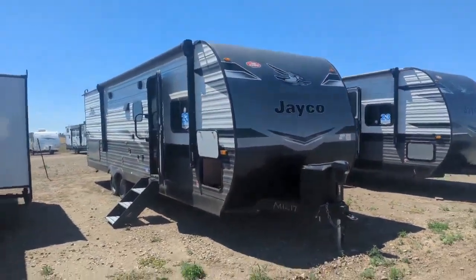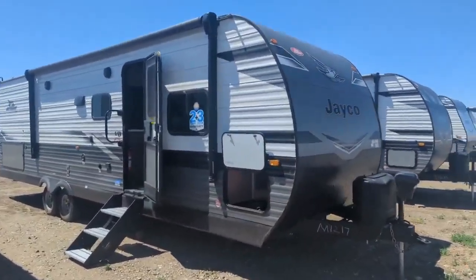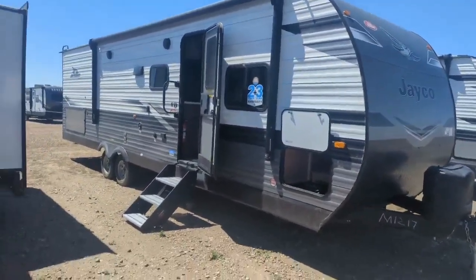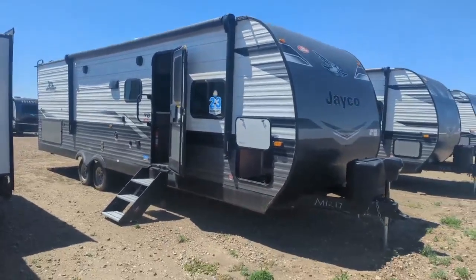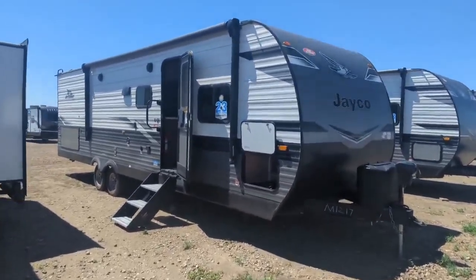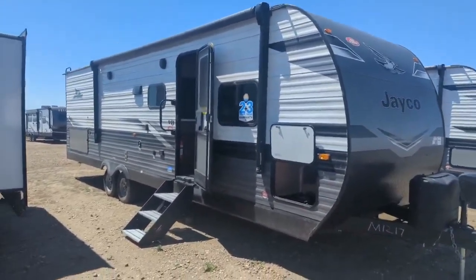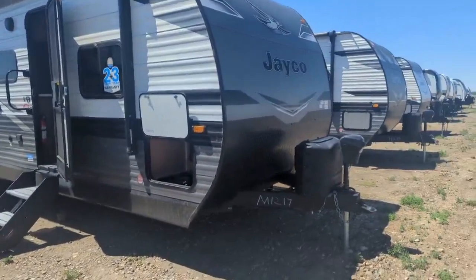Check out this 2023 Jayco 284BS — weighs in right around 6,500 pounds, you're about 32 feet long. This will be pulled by a half-ton truck or a sizable SUV. Very good storage, good bunks, really good feature set inside. We'll go around the outside here.